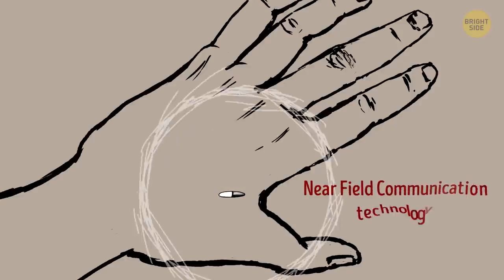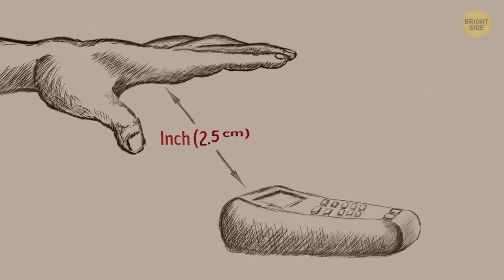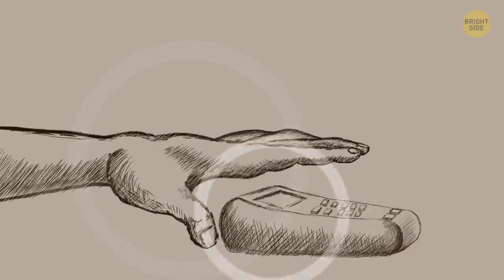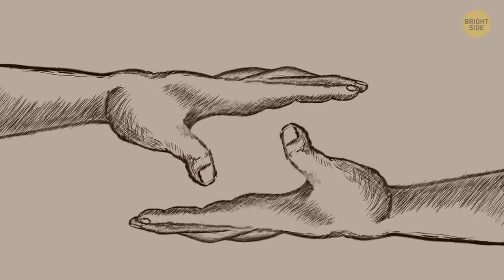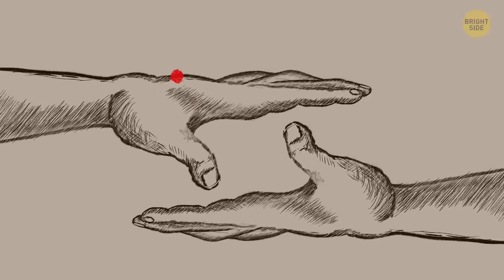Just like tap-and-pay contactless cards and mobile payments, the small implants work with the help of near field communication technology. This means the chip only works if it's about an inch away from the reader that activates it. A small amount of data then flows between the two devices via electromagnetic waves. The implants only contain information that other devices can read — they can't read information themselves, so don't expect to borrow your friend's car by shaking their hand.